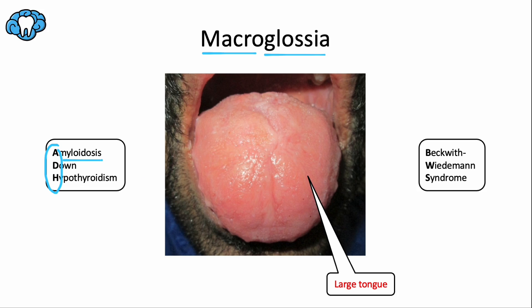Amyloidosis is a rare disease that occurs when a protein called amyloid builds up in your organs, one of which is the tongue. This accumulation of amyloid protein makes the tongue swell up, and it can actually become quite painful.